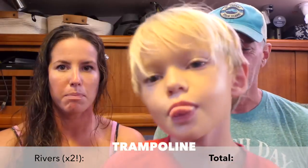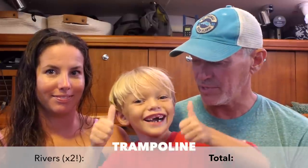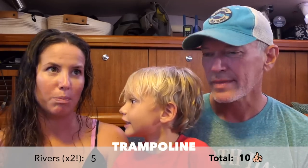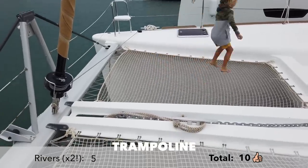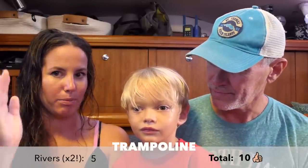Time to bring in our trampoline consultant. Rivers, you are up. This is the 450 — the big one. What do you score this boat's trampoline? A five. Because it was very bouncy — even though it had the dividing section for the chain in the middle, which you didn't necessarily like. Another five from Rivers for the trampoline.